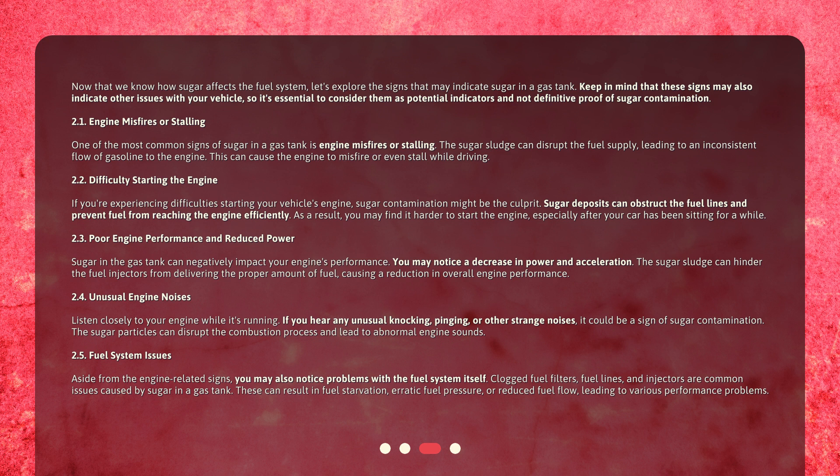Unusual engine noises: listen closely to your engine while it's running. If you hear any unusual knocking, pinging, or other strange noises, it could be a sign of sugar contamination. The sugar particles can disrupt the combustion process and lead to abnormal engine sounds.